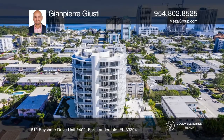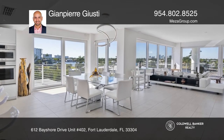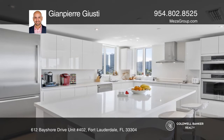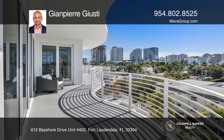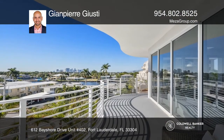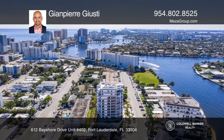Be the first to live in this luxurious boutique condo. The impeccable layout combines breathtaking views of the intracoastal, ocean, and city of Fort Lauderdale, floor-to-ceiling energy-efficient impact glass windows, an open-concept floor plan, and an eat-in kitchen equipped with quartz countertops and Bosch appliances.